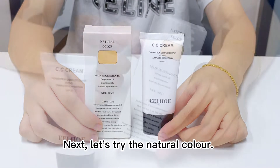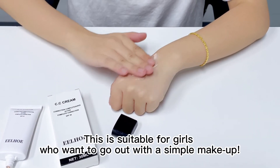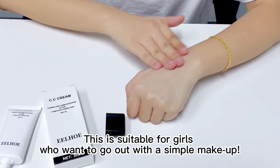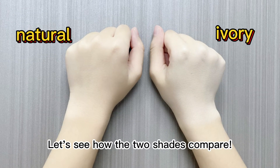Next, let's try the natural color. This is suitable for girls who want to go out with a simple makeup. Let's see how the two shades compare.